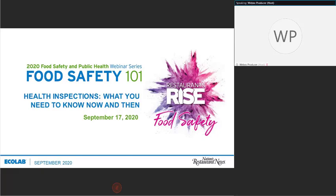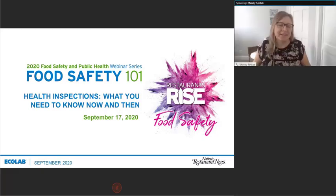Welcome to Food Safety Month, everybody. We're glad to have you here with us today. During this Food Safety Focus Month, we encourage you to explore RestaurantsRise.com.